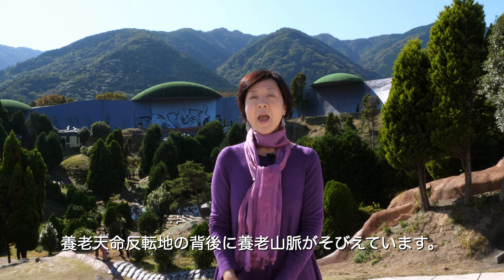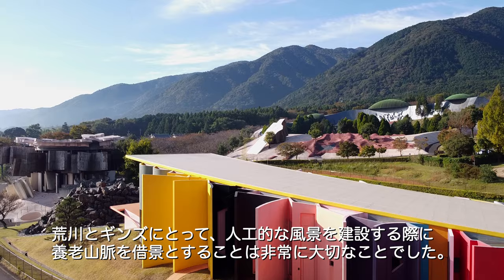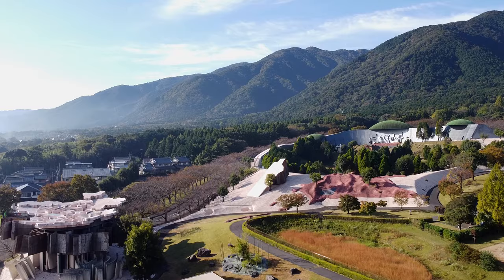Behind the Site of Reversible Destiny Yoro, you can see the Yoro Mountains. For Arakawa and Gins, it was quite important to borrow the surrounding landscape to construct their own artificial landscape.